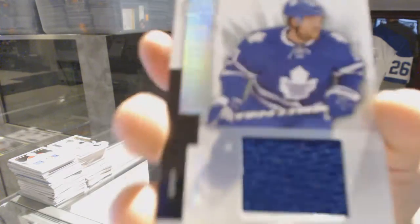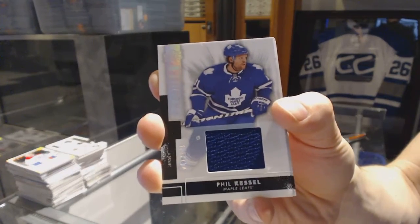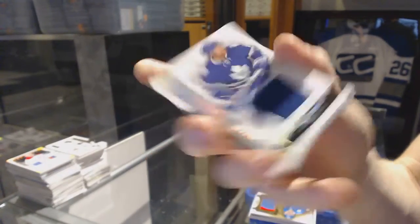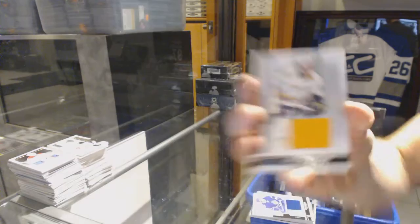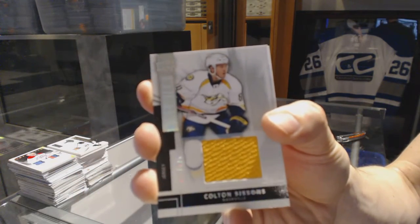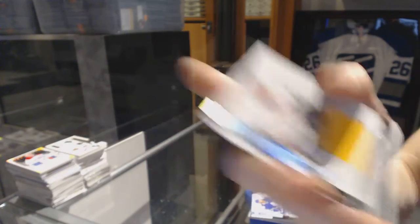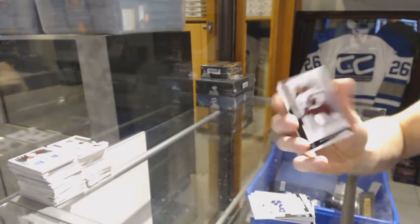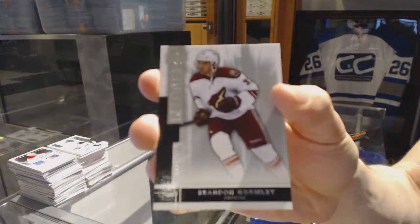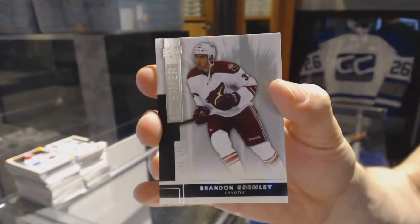Base jersey numbered to 125 for the Toronto Maple Leafs — Bill Guerin. Base jersey numbered to 125 for the Nashville Predators — Colton Sissons. And a base rookie numbered to 249 for the Arizona Coyotes — Brandon Gormley.